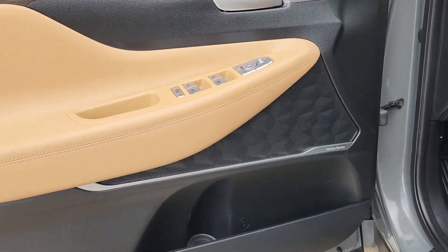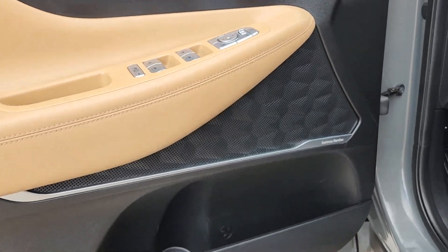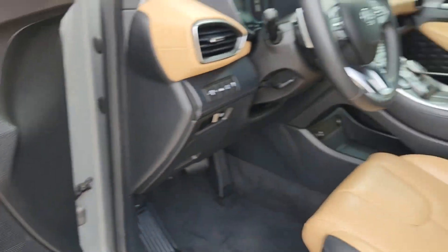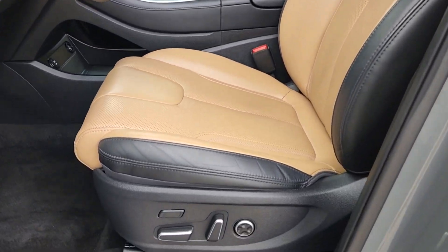Head-up display, pre-collision system, intelligent auto on-off high beams, sun moonroof, all-wheel drive, backup camera, heated mirrors, lane-keeping assist, satellite radio, dual-zone AC.